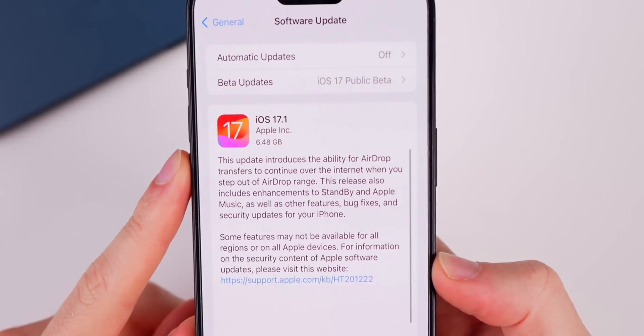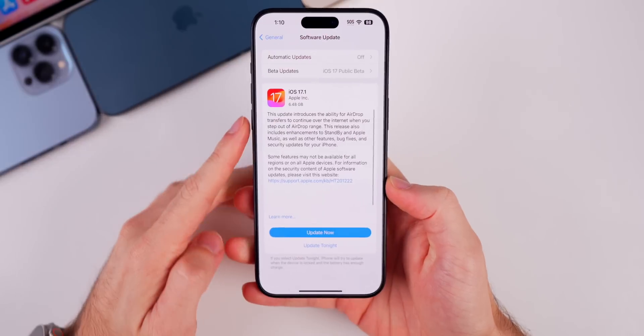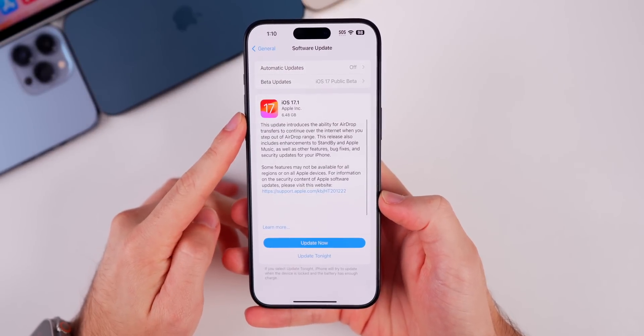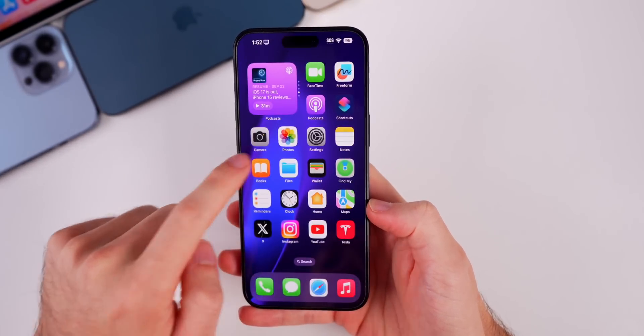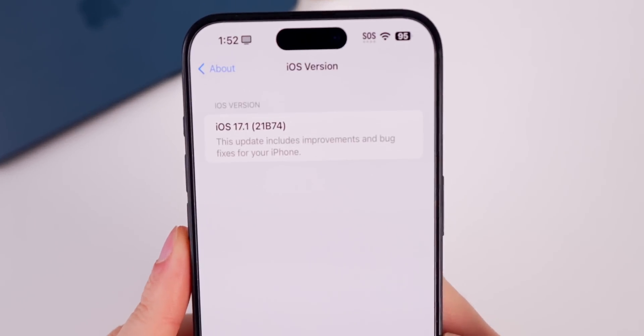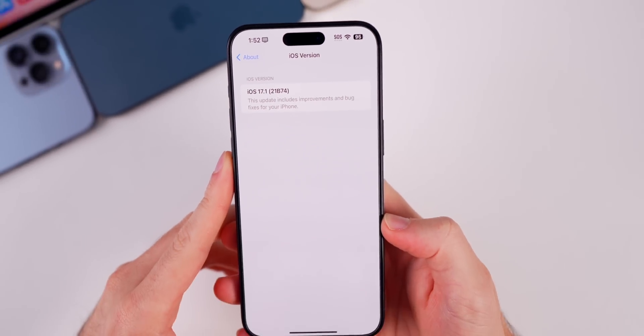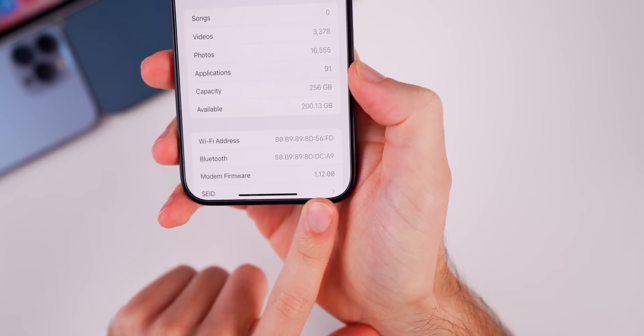You can see the update came in at a large, almost six and a half gigabyte size on my 15 Pro Max. That size is large since we're going from a beta to essentially a final release with the RC version. The new build number is 21B74 and the modem firmware for the 15 series is 1.12.00.